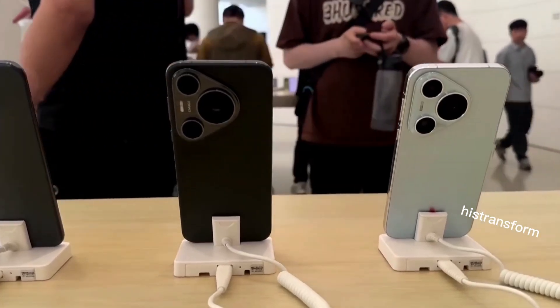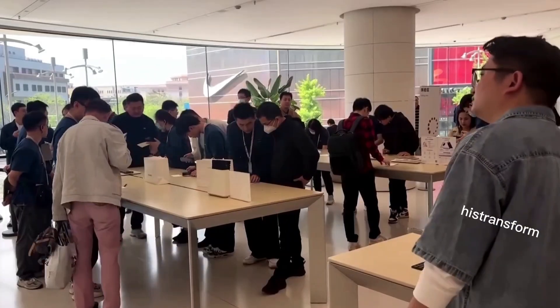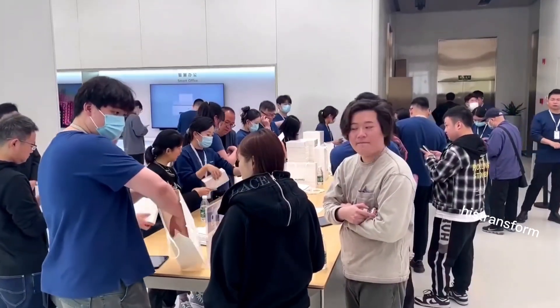Huawei's tri-fold smartphone, which can fold into three sections with two hinges, highlights their innovative approach and versatility. They are also integrating advanced AI technologies to improve user experience.